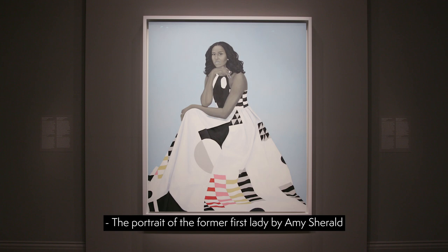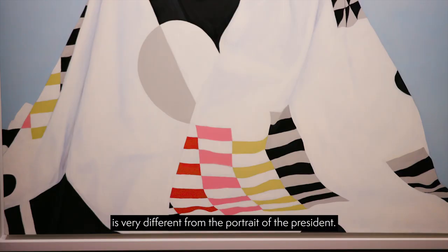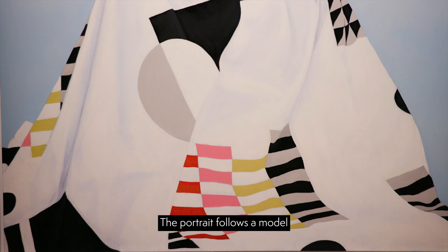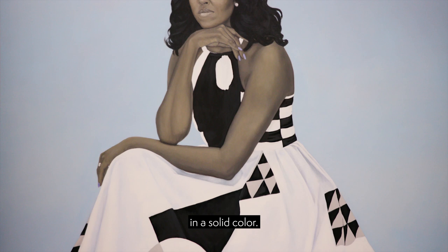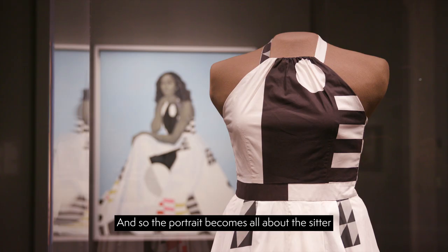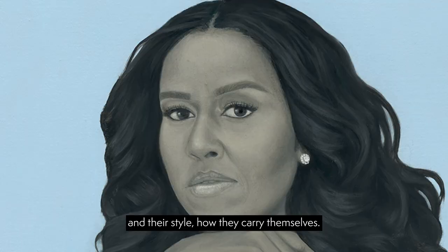The portrait of the former first lady by Amy Sherald is very different from the portrait of the president. The portrait follows a model that Amy Sherald commonly uses — she usually depicts her sitters against a blank background, in a solid color, or a background with very few compositional elements. And so the portrait becomes all about the sitter and their style, how they carry themselves.